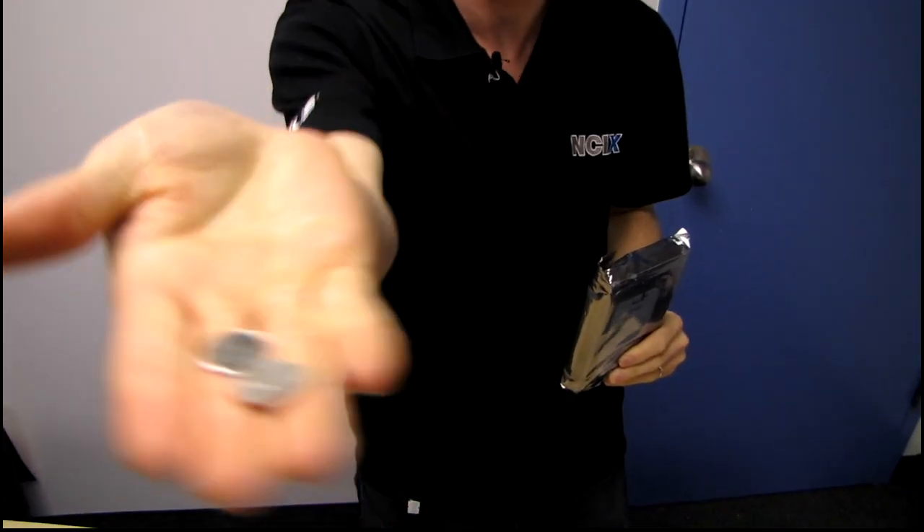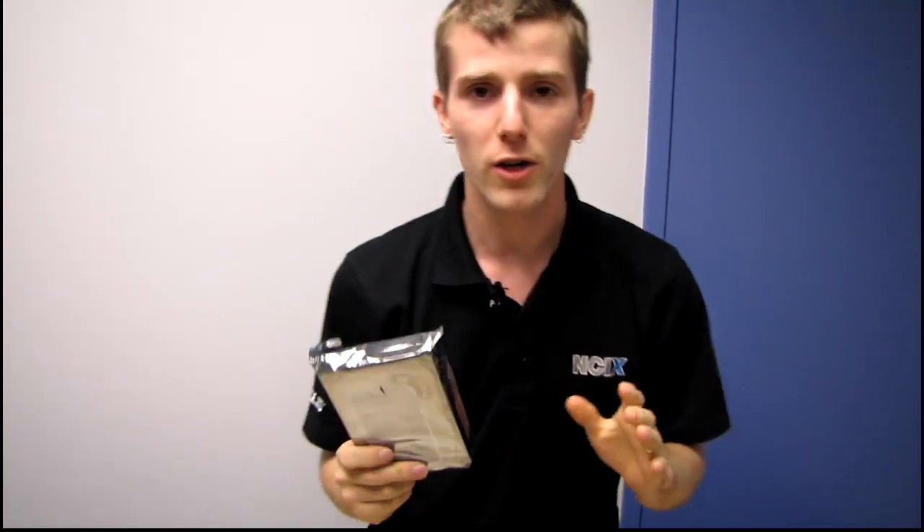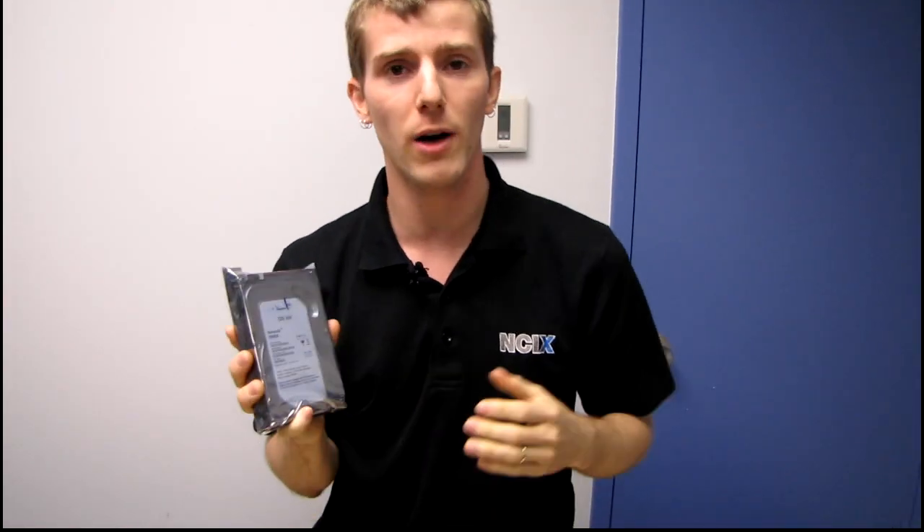See this? Two dimes right there. That's how much money you save per year going with a 5400 rpm drive or a 5900 rpm drive versus a 7200 rpm drive that is optimized for power efficiency.